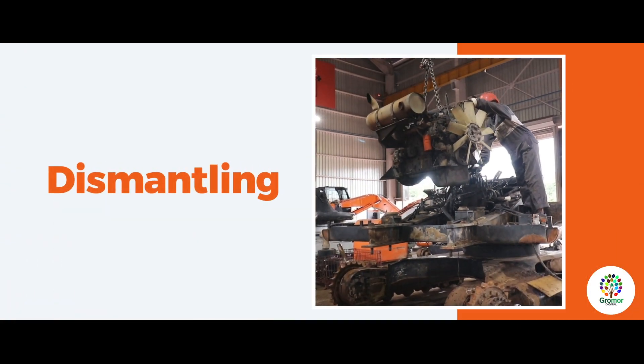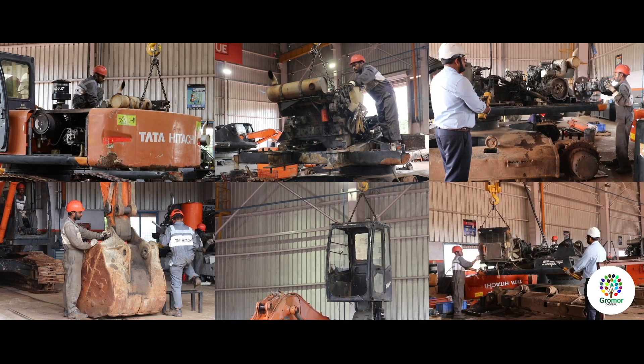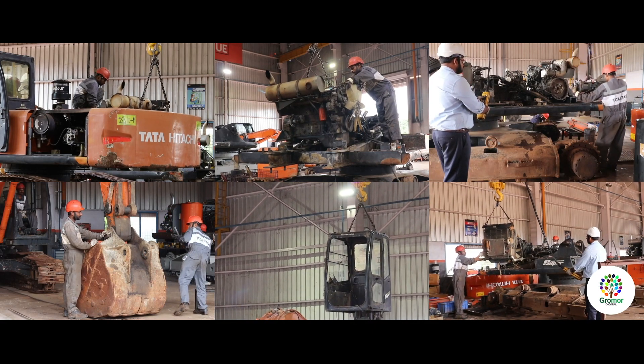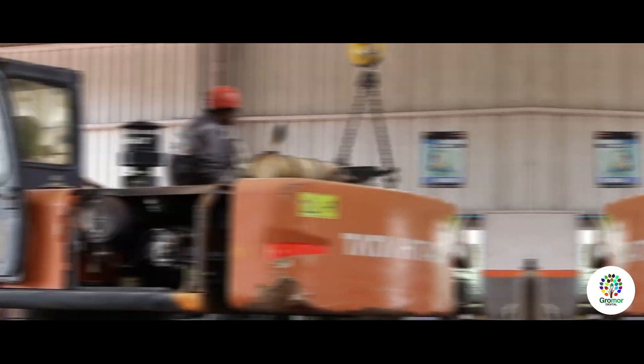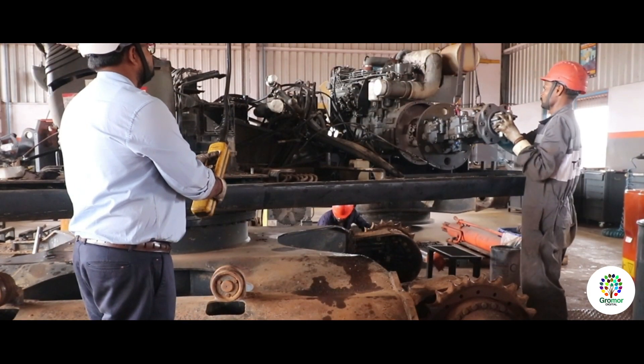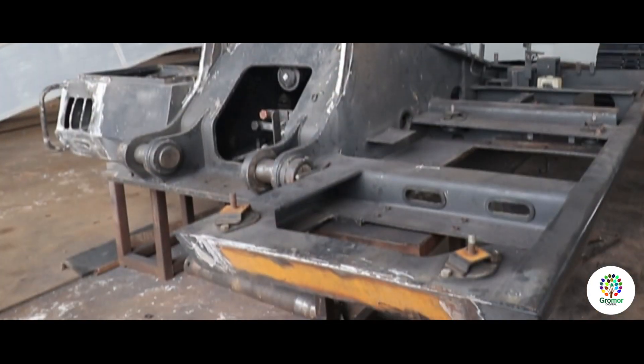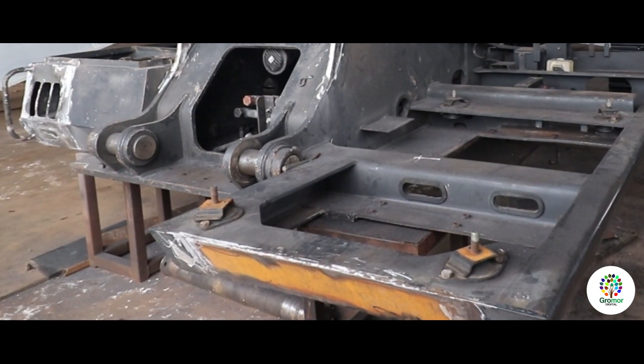Dismantling: After undergoing a detailed inspection, the machine is moved to a dedicated bay in the workshop where the counterweight, engine, hydraulic pump, control valve, cabin, attachments, and upper and lower frames are dismantled.